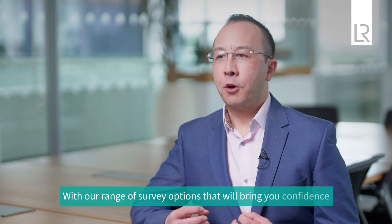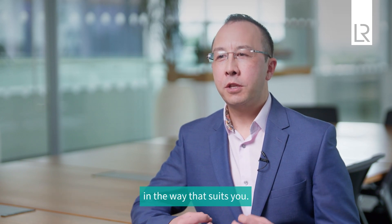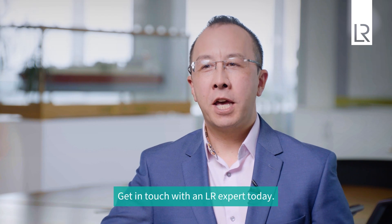With our range of survey options that will bring you confidence in product, process, and production, we can help you quickly adapt as industry demands shift and change in the way that suits you. Get in touch with an LR expert today. Certification simplified with LR.